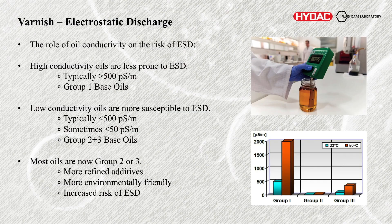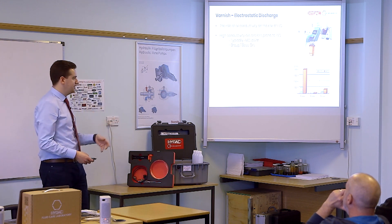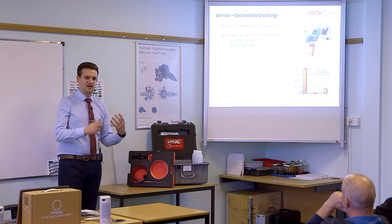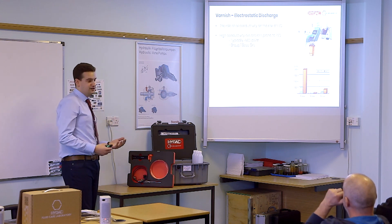The role of conductivity of the oil impacts ESD significantly. High conductivity oils are less prone to electrostatic discharge, typically greater than 500 pcs per metre — and this was typically Group 1 base oils. Some of the older oils pulled out of the ground contained a lot of zinc, heavy elements, and a lot of conductive elements. So zinc and also the nature of the molecules of those oils — they were more polar, so they were more charge carriers.